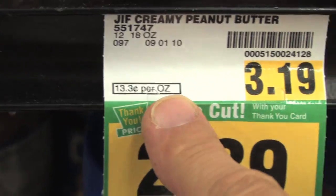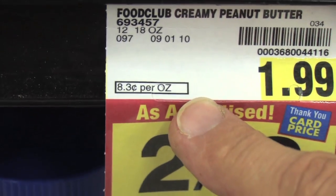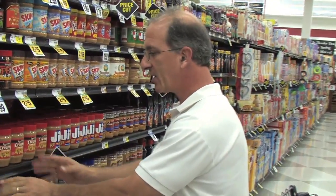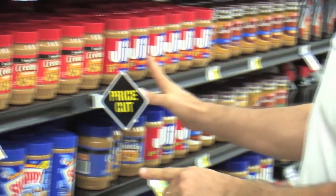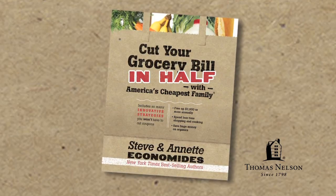For instance, this brand here is 13.3 cents an ounce and this price is 8.3 cents an ounce for about the same quality. We're going to save 40% by buying the store brand versus the name brand, and we figure that out really quickly without even using a calculator by looking at the price tags.